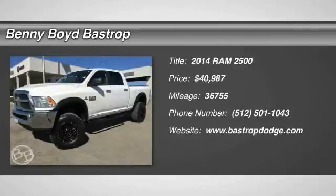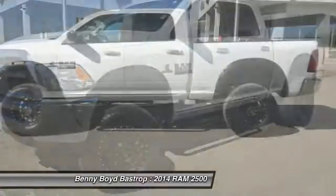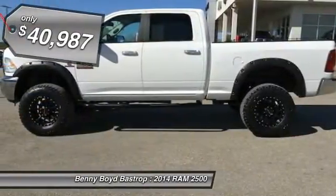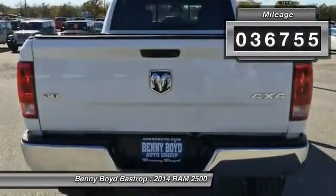The 2014 Dodge Ram 2500 is the 2010 Truck of the Year winner. It is the hardest working truck in the tow business and is priced below $45,000. This vehicle has less than 40,000 miles.